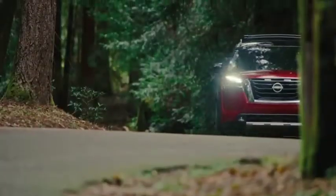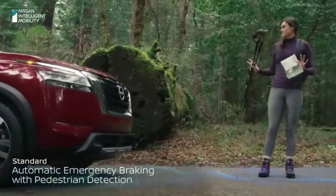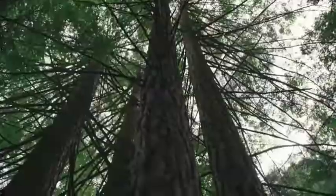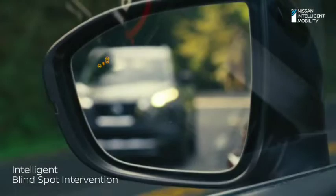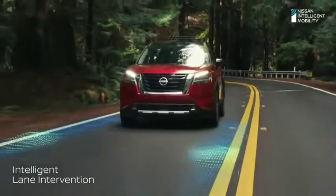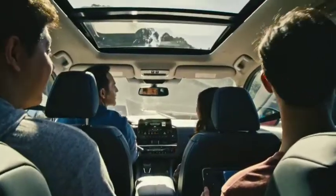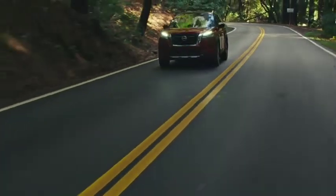When it's time to venture out, the same technologies can help keep you aware of your surroundings, and automatically step in if they become unpredictable. Because the thing about the unpredictable is it always comes out of nowhere. That's why you can opt for even more driver assist technologies. If a vehicle is detected in your blind spot, you'll get nudged back into your lane. Or if you begin to stray outside the lines, the Pathfinder can gently guide you back on course. Great adventure starts with greater peace of mind. Discover both in the all-new Pathfinder.